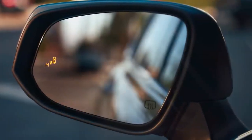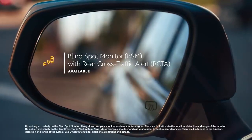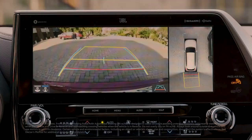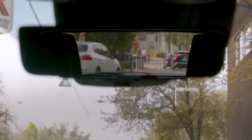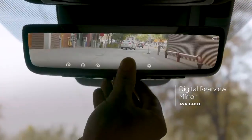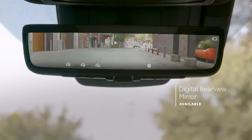Highlander further rounds out its safety story with standard blind spot monitor with rear cross-traffic alert on all models except L, as well as useful features like available front and rear parking assist with automated braking, and an available digital rearview mirror that shows what's behind the vehicle even when the cargo area is packed with items.